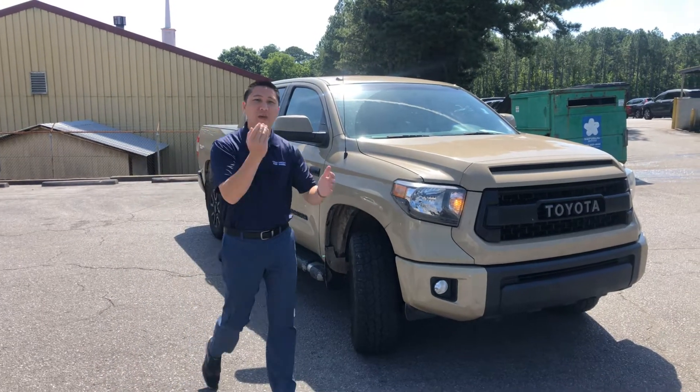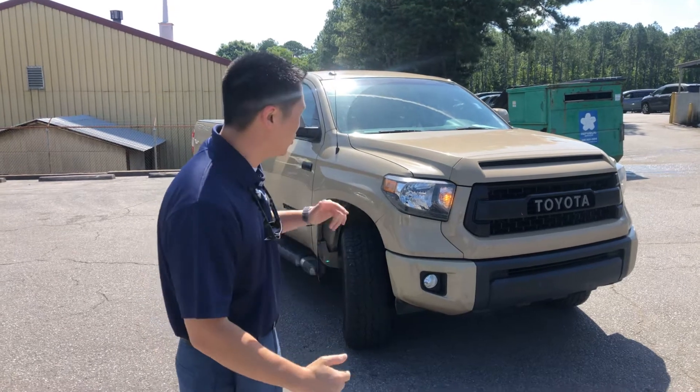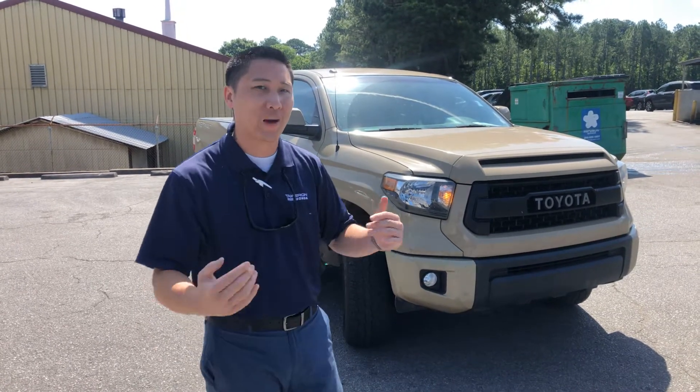Hey guys and gals, this is Billy Sun, sales manager over here at Tamron Honda. We want to introduce our brand new addition to our Tamron family right now.